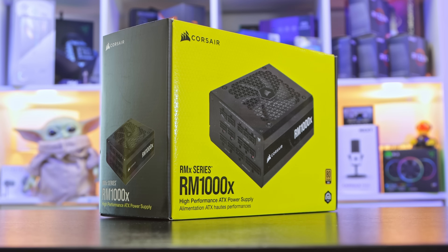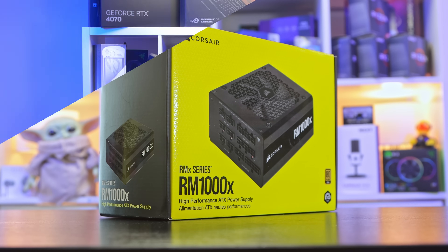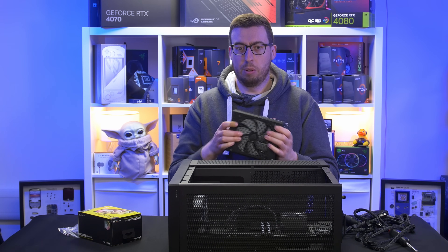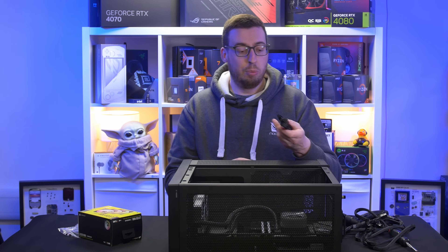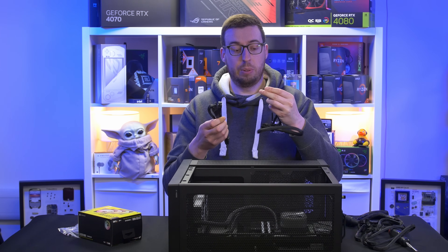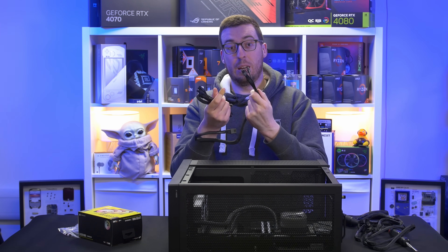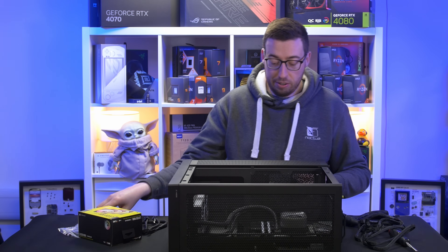The PSU we're going to be using is the Corsair RM1000X - a fully modular power supply, also newer, 80 Plus Gold certified, with zero RPM fan mode and a 10-year warranty. I've used this power supply quite a lot and it's probably one of my favorites, especially with that long warranty. I've got all my cables out, including an additional PCIe cable for the Corsair iQ hub, and enough so we don't have to use the pigtails.